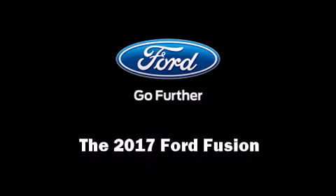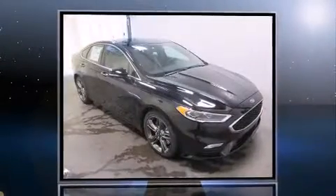Take command of the road in the 2017 Ford Fusion. This four-door, five-passenger sedan is waiting for you to take home.